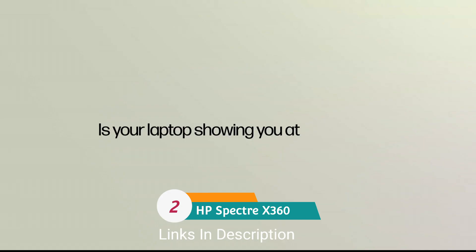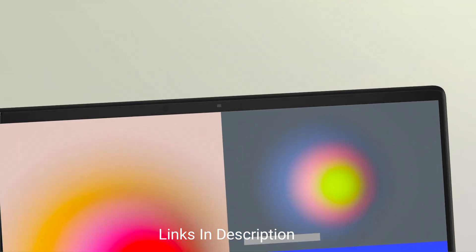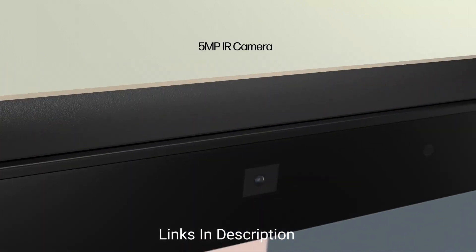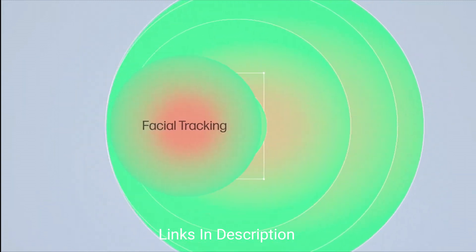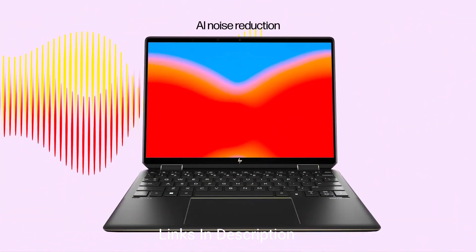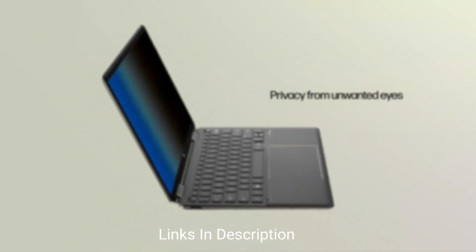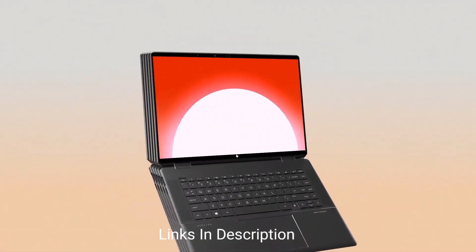HP Spectre x360: the best convertible laptop for teachers. This mid-price laptop offers great value for the features it packs — including an active pen for taking notes and a fingerprint reader as a security measure. Performance-wise, it comes with up to an Intel Core i7 13th-generation processor, up to 32 GB of RAM, and one terabyte of SSD storage. It is made of CNC-machined aluminium, so it's durable and looks great.